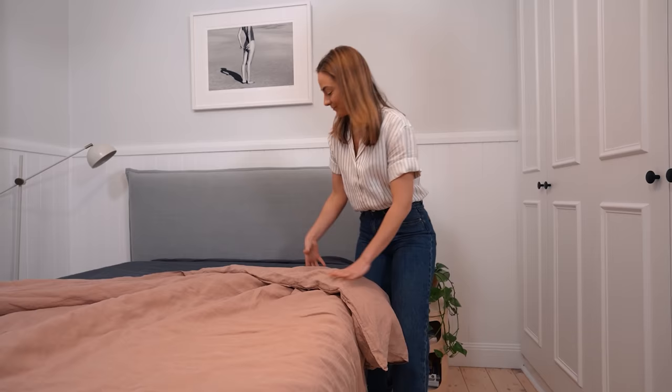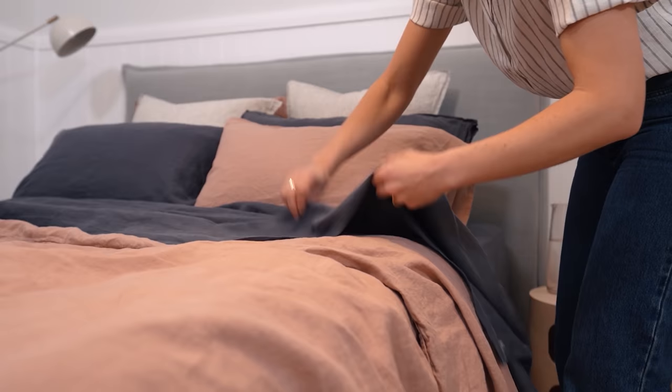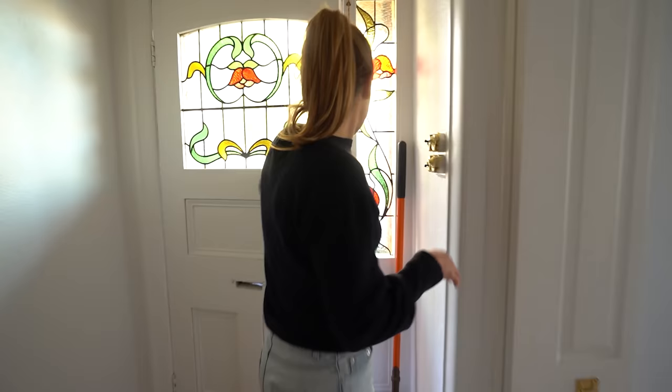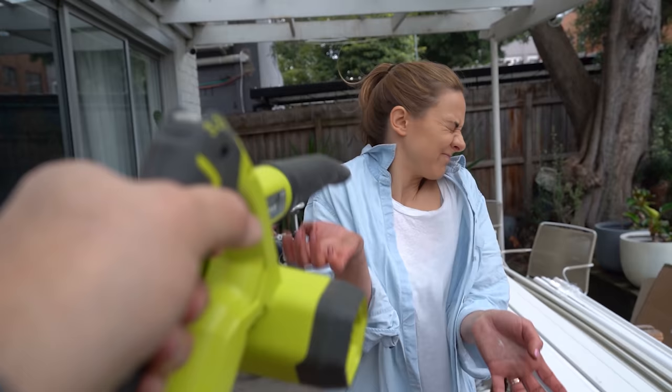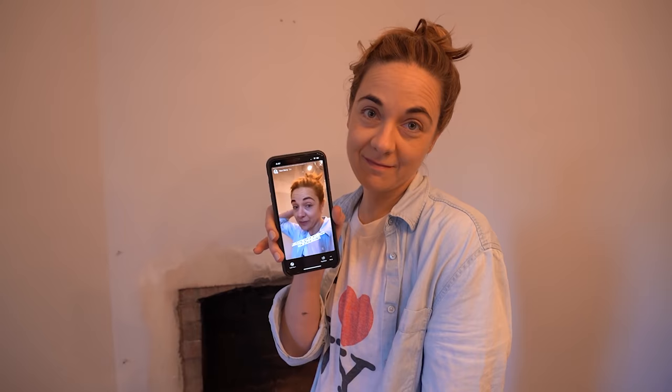Today I am going to show you how to style up the perfect magazine-worthy bed. You got a delivery? I think that is absolutely beautiful. I wish I could go back to past Lucy and give myself a slap.